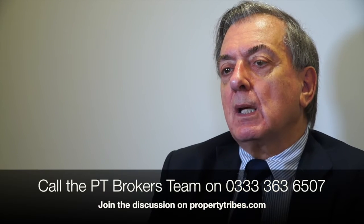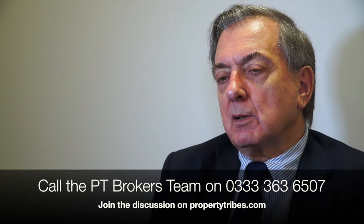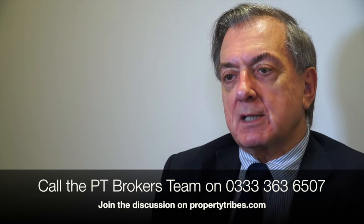The majority of lenders will only offer a buy-to-let mortgage to people who already have a residential mortgage, but there are a few exceptions. However, if you do not have a residential mortgage, generally speaking the amount you can borrow will be limited to the amount a lender would lend if it was a residential mortgage.